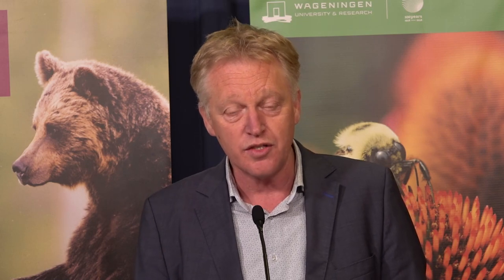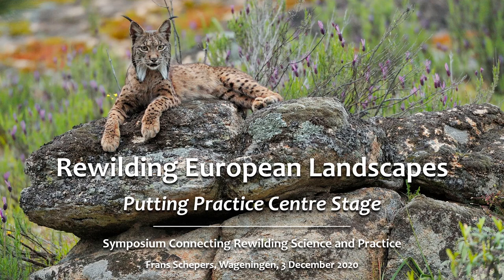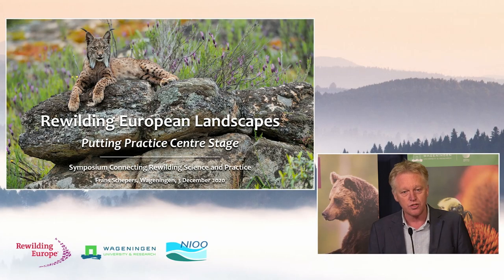Thank you, Frank. My talk will focus on putting practice at center stage when we talk about rewilding. I've taken this first picture of the Iberian lynx because, apart from being an incredibly beautiful animal, it's a symbol of how resilient nature is. This cat species was nearly disappeared — the first cat species after the saber-toothed tiger to go extinct from our own European backyard. But we managed to save it, and it's doing very well now — reproducing, spreading — an incredible symbol of the resilience of nature, which is the overall thread in my presentation.